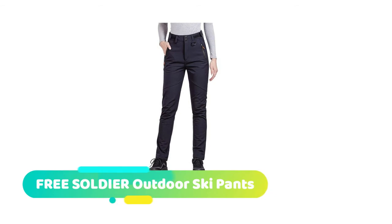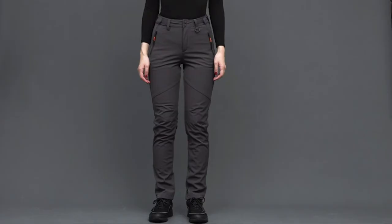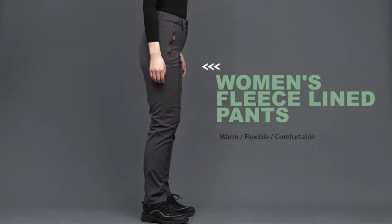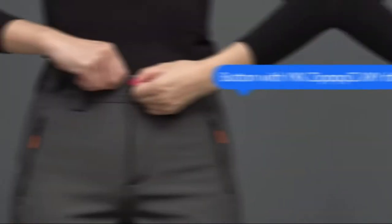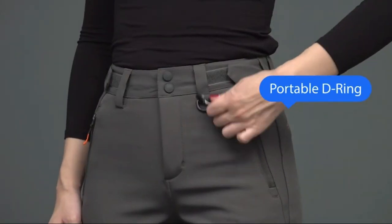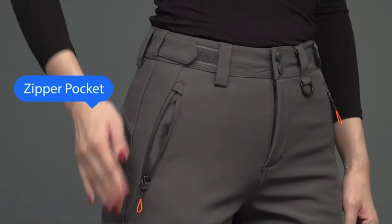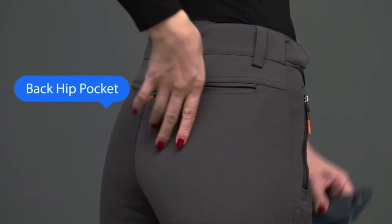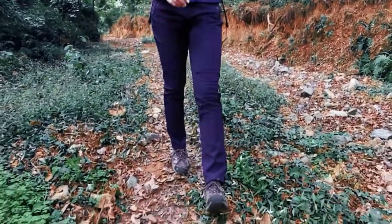The Free Soldier Outdoor Ski Pants are warm and breathable. The Free Soldier snow pants for women are made of 92% nylon and 8% spandex, with a 100% polyester polar fleece liner. The scratch-resistant nylon fabric and stretch spandex are especially applicable for outdoor activities with extreme flexibility and comfort.